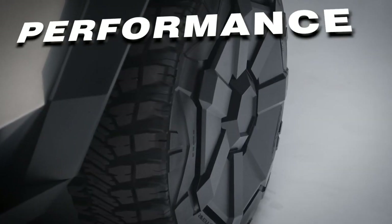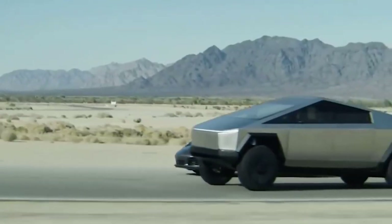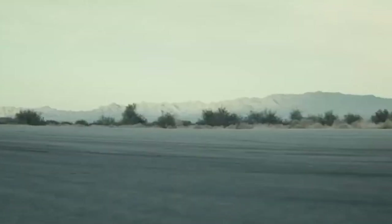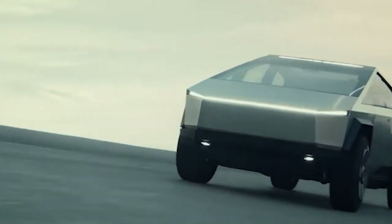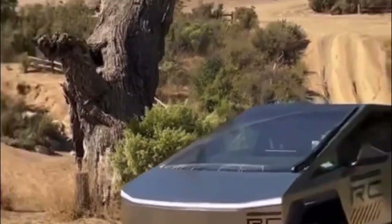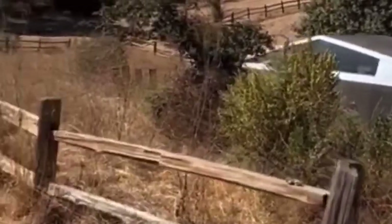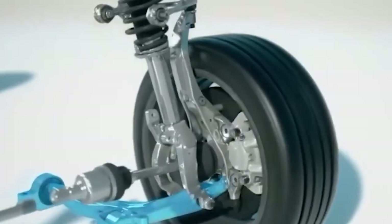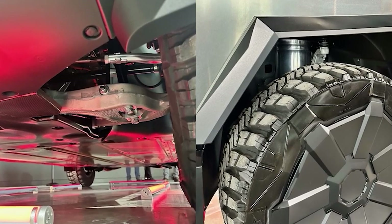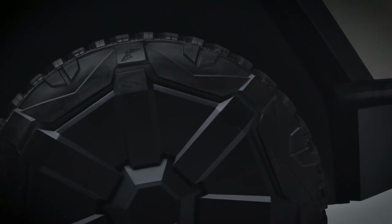The Tesla Cybertruck is a beast on wheels. With a 0 to 60 mph time of under 2.9 seconds and a towing capacity of up to 14,000 pounds, it's like a muscle car in truck form. Its off-roading capabilities are impressive too. If you fancy going off the beaten path, the Cybertruck's got you covered with adjustable air suspension — this electric colossus can raise and lower itself, making off-roading a breeze. And those rugged all-terrain tires are not just for show.